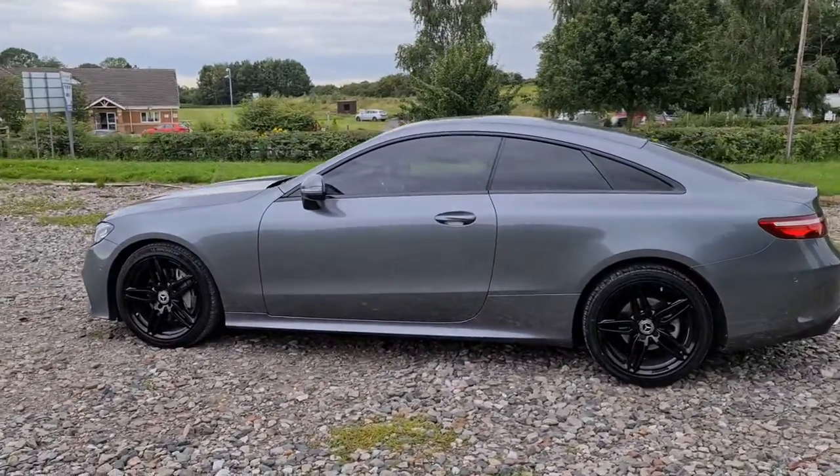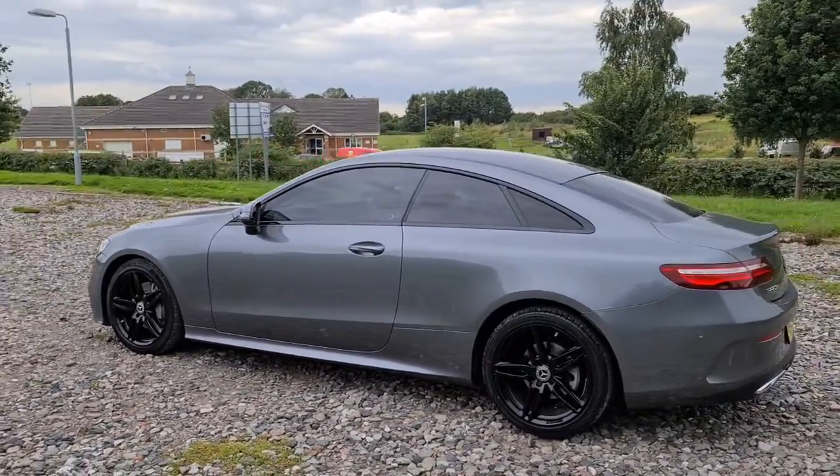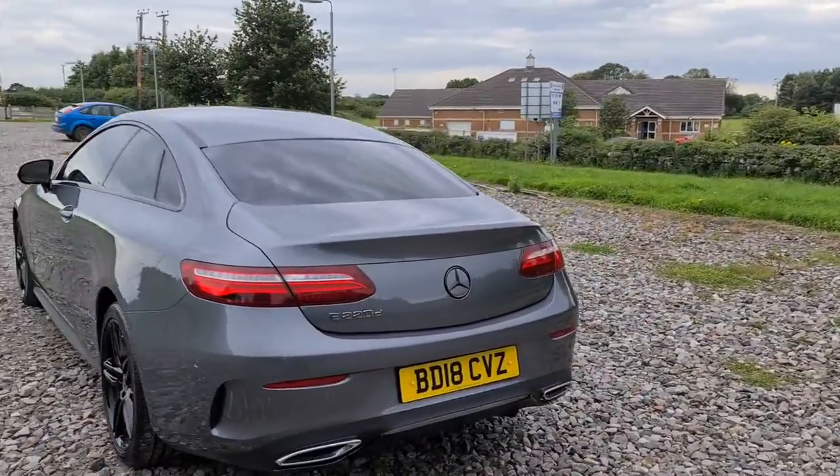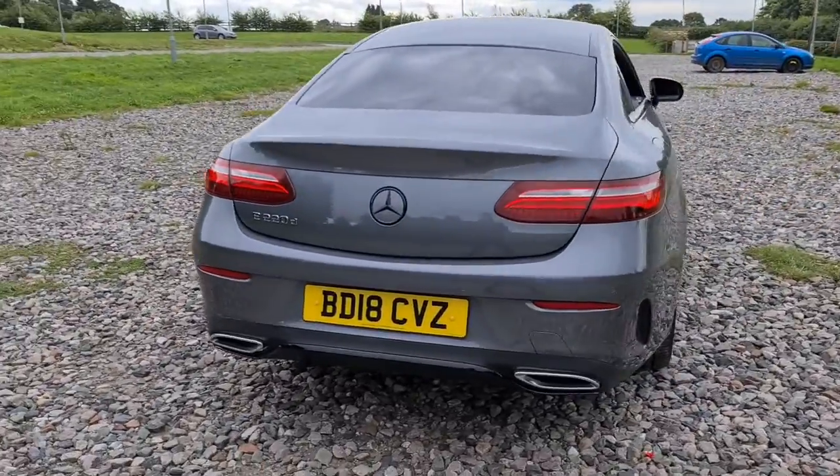Four completely unmarked, unscratched 19-inch black alloys, privacy glass, and you also have front and rear parking sensors with the reversing camera, plus a flush exhaust to the rear bumper.